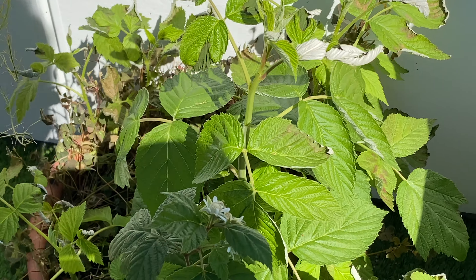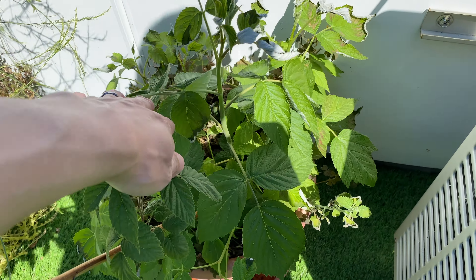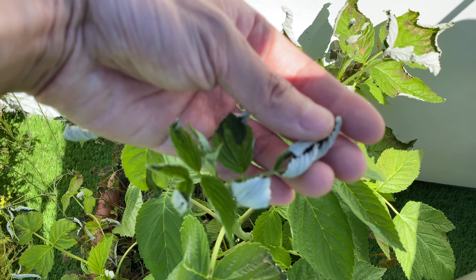Here's some of the new raspberry growth. Some leaves are drying up at the top.